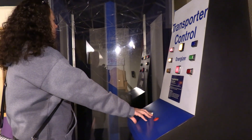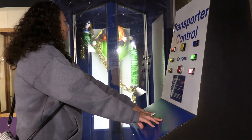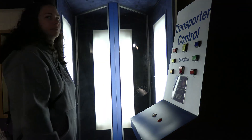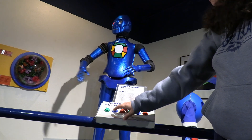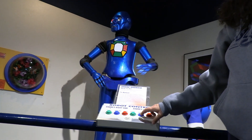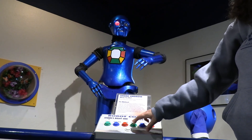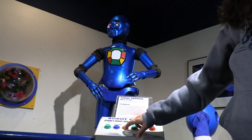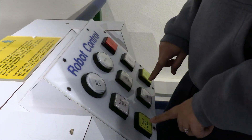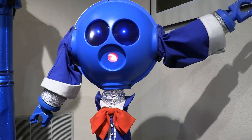We use the Energizer to transport a robot. You can control Andre Android's arms and head. With Jason Robot, you can also control his lights.